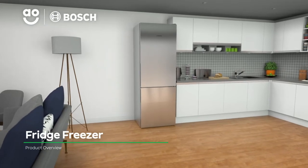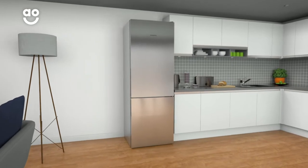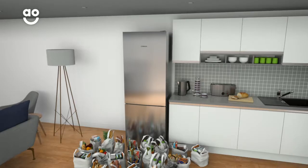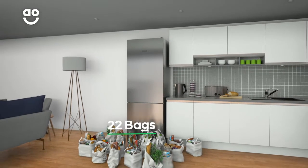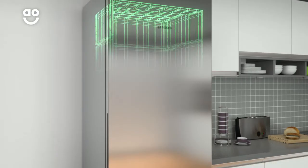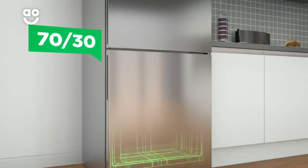Keep your salad fresher for longer with this fridge freezer from Bosch, which has a range of handy features to look after the weekly shop. It has a combined capacity of 413 litres, which means it can hold 22 bags of food shopping. It has a 70-30 split between the cabinets too, so it's great if you like a little more fresh food.